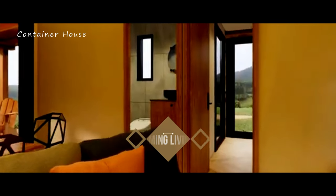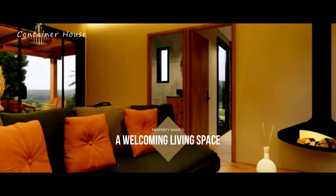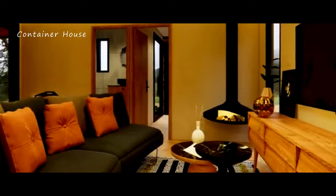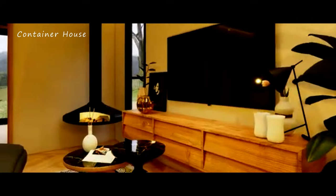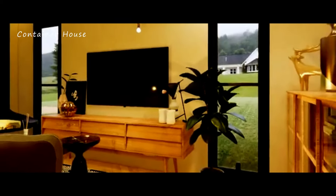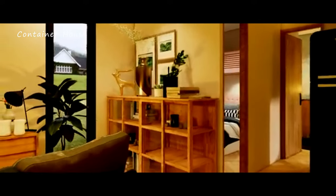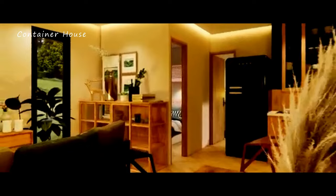Step inside and you are immediately embraced by the warmth and coziness of the living area. High ceilings and expansive windows flood the space with natural light, creating an airy and open atmosphere. The living room is thoughtfully furnished with plush sofas, soft rugs, and charming decor that radiates comfort and relaxation. Every detail, from the textures to the color palette, has been carefully chosen to make it a perfect retreat from the outside world.